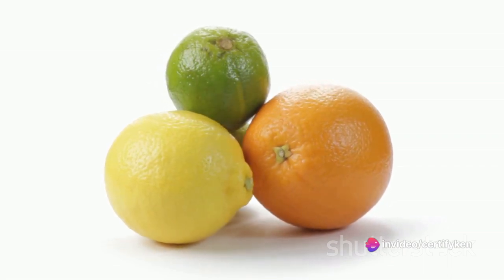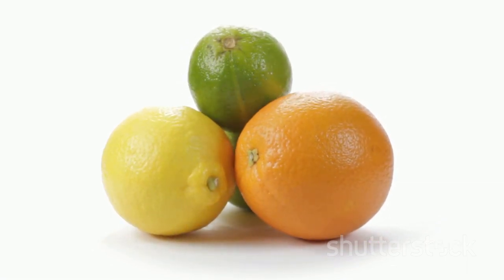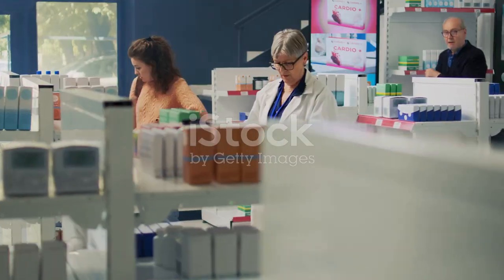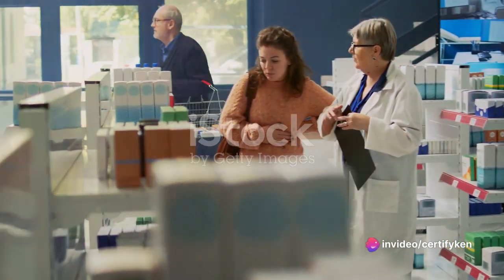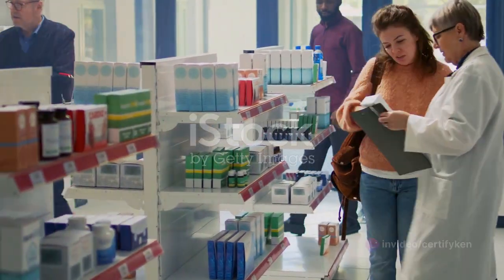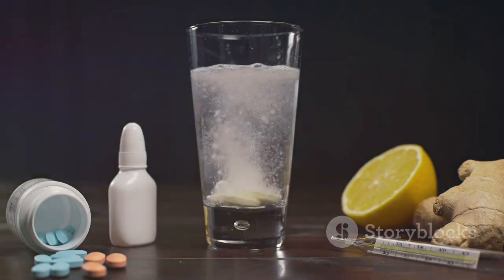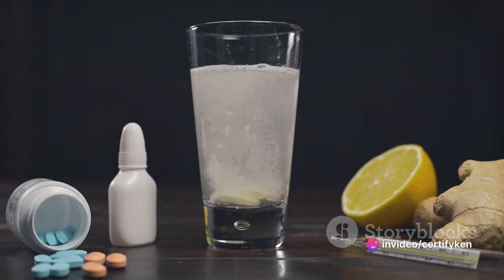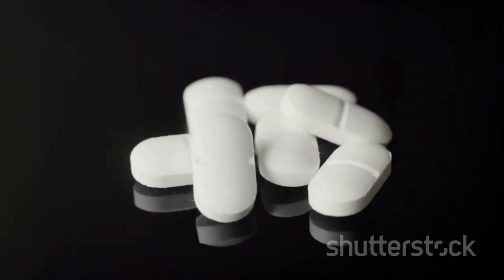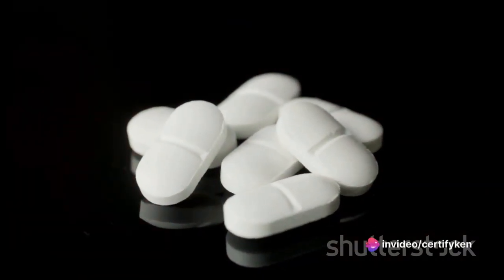For instance, grapefruit and grapefruit juice are known to interact with many medications, and acetaminophen is no exception. These citrus fruits contain compounds that can interfere with the enzymes that break down acetaminophen in the liver. Similarly, alcohol can also affect the metabolism of acetaminophen, leading to liver damage if consumed excessively. It's important to note that individual reactions can vary, and it's always best to consult with a healthcare provider before making significant changes to your diet while taking this medication.